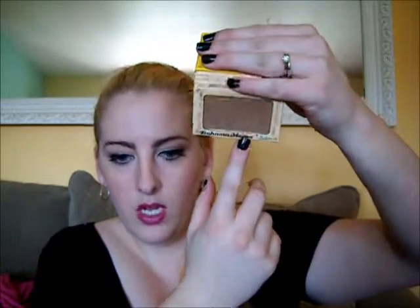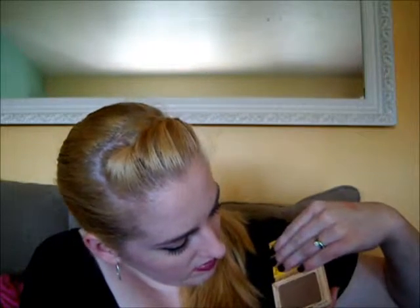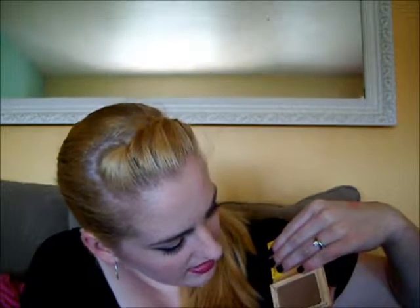And then the Bahama Mama — how cute is that packaging? The Bahama Mama is like a matte bronzer. It has just a few shimmer bits in it, but not a lot. It's pretty matte. It's a little bit orange on me so I have to be very careful and just use a little bit. But just one swipe and it comes off really well.